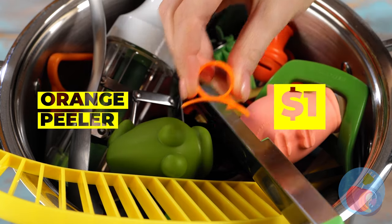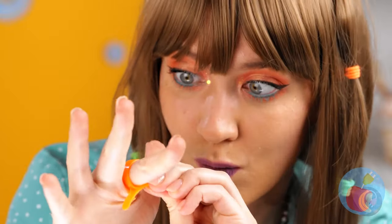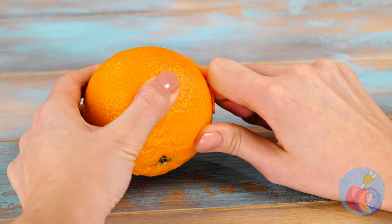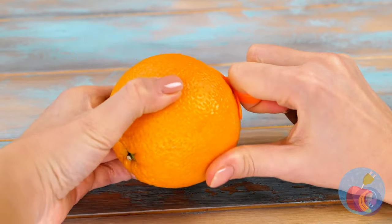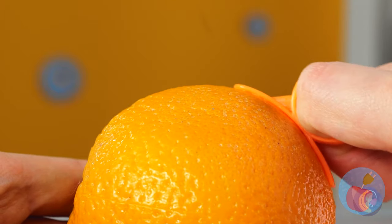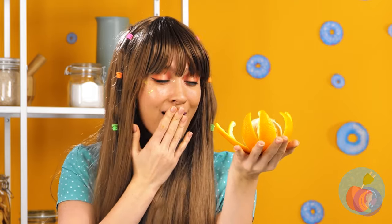An orange peeler — guess we're back to items with really specific uses. Normally I wouldn't want anything that peels stuff on my finger, but that seems to be par for the course here. The peel comes clean off — it's time for clementines to step up their game. It even opens up like a flower.